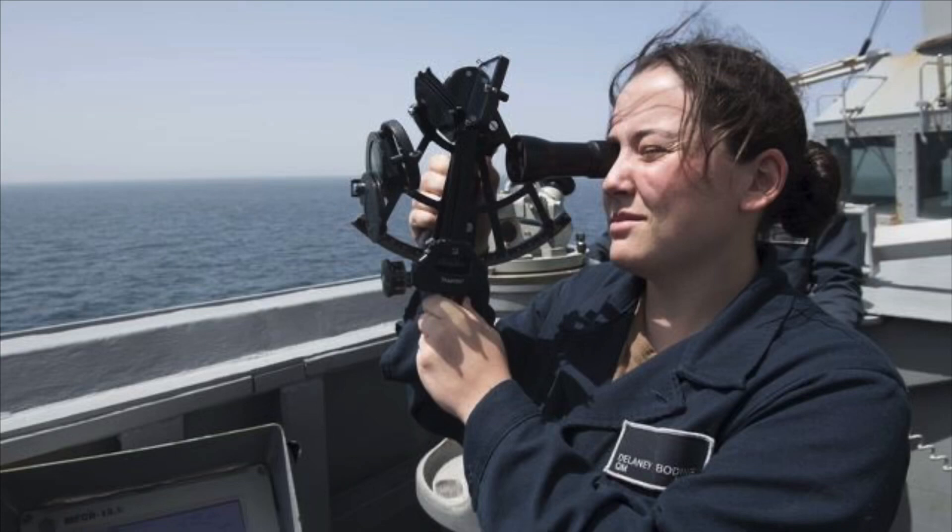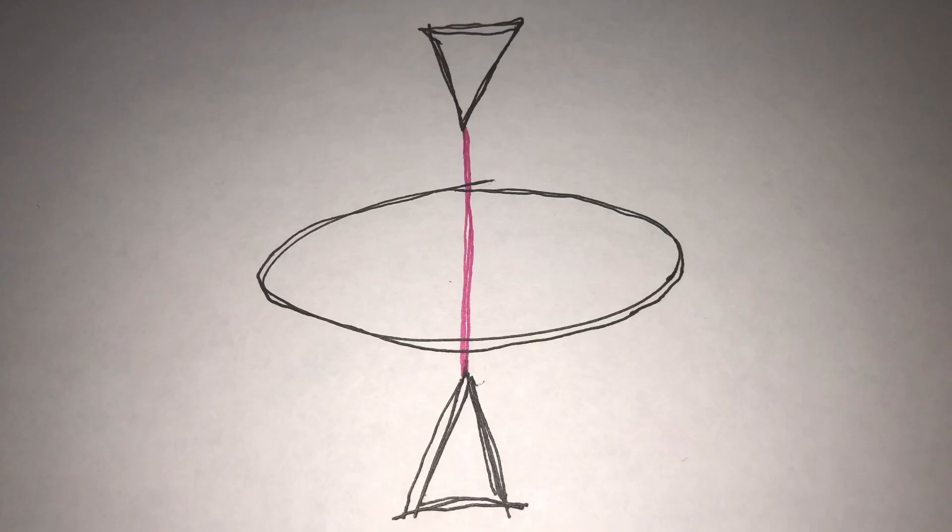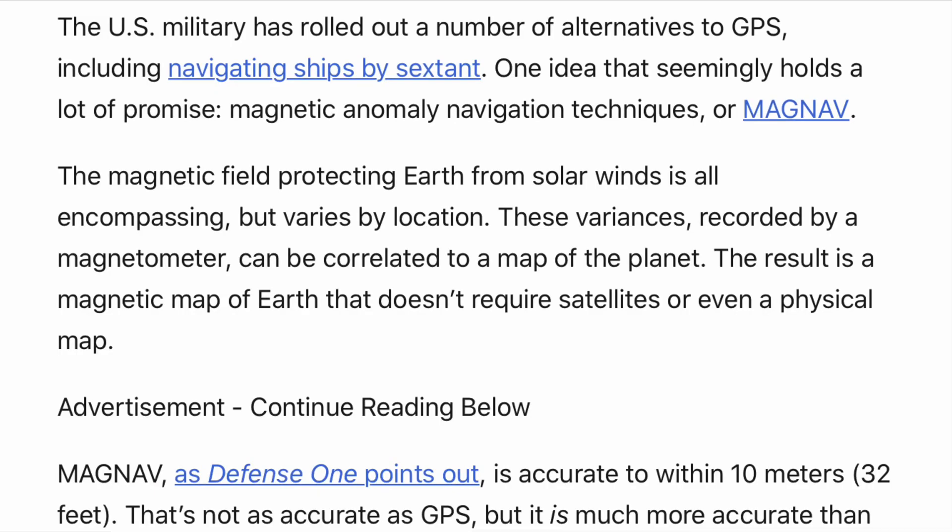Gumbama. We're going to take a look at this article that says the U.S. Air Force might use Earth's magnetic field to navigate instead of GPS, and then take a look at sextants, and then we'll review how the Earth's torus field relates to the quantum magnet from an earlier video.